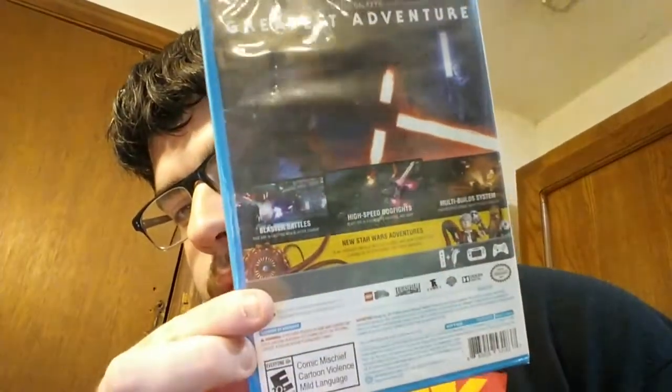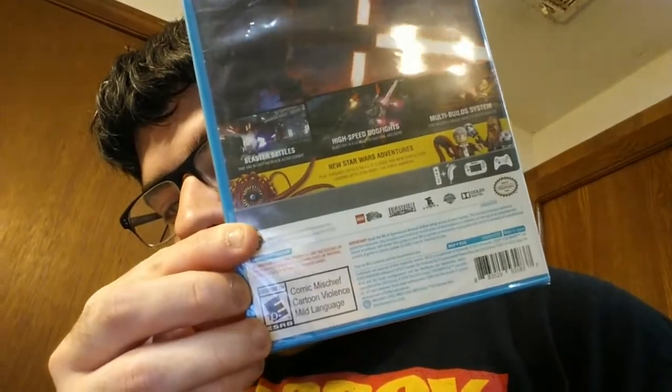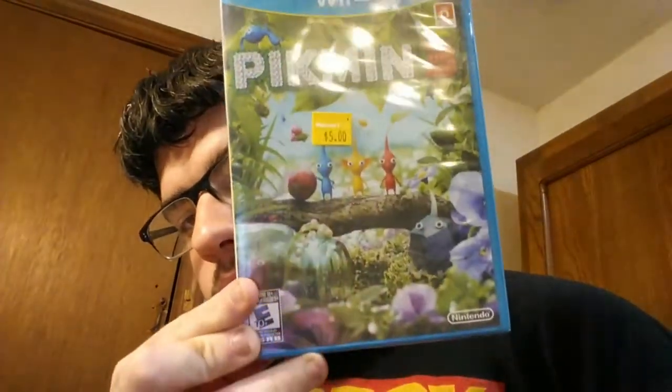They also had PlayStation 4 games and Xbox One games on sale. They even had the brand new Naruto game for only $15 — that would have been cool, but I don't have an Xbox One so I didn't get it. And I got Pikmin 3 for only $5.